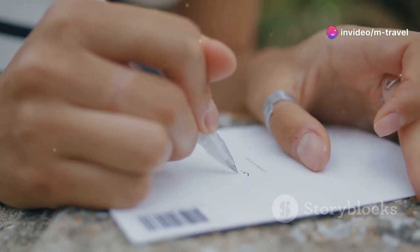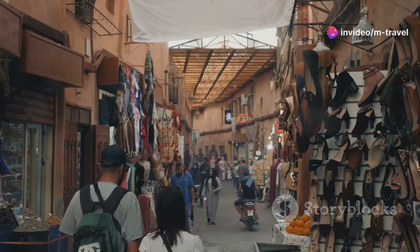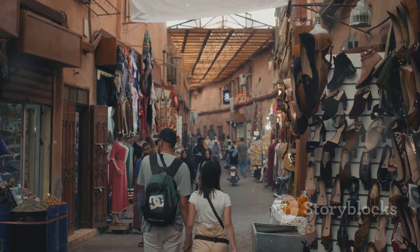Pro tip: always negotiate prices in markets and with tuk-tuk drivers. Don't be afraid to walk away if you're not getting the deal you want.